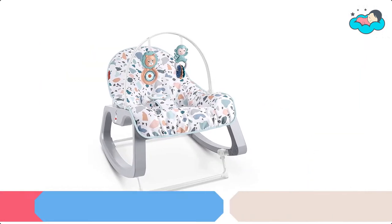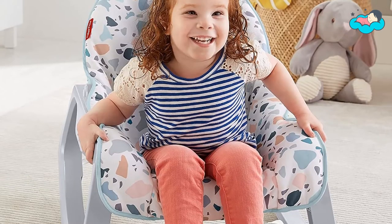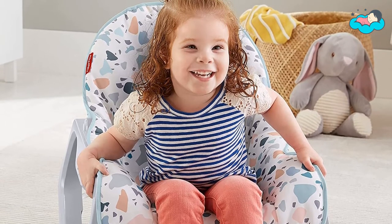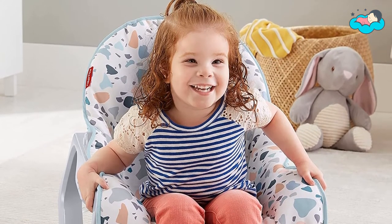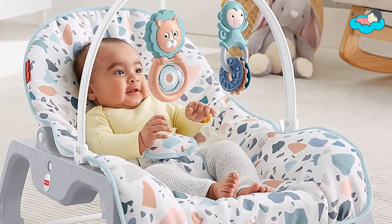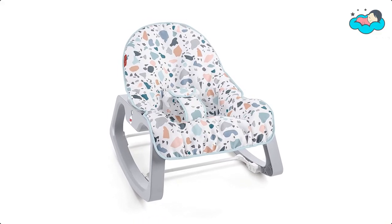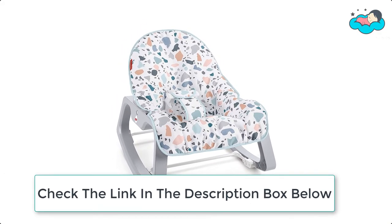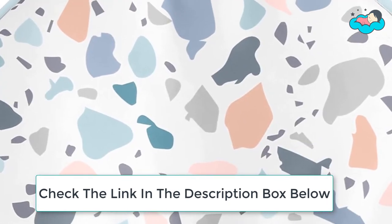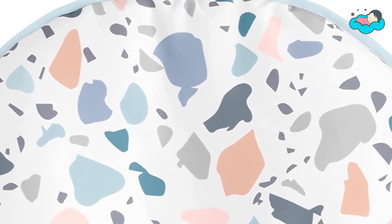At number 3 we have Fisher Price Rocking Chair. The Fisher Price Sanrio Baby Infant to Toddler Rocker starts out as a soothing infant rocker or stationary seat with two batted toys overhead. Then as your baby grows you can remove the toy bar and convert the seat to a toddler rocking chair. This soothing chair has a deep cozy seat, reclining seat back, calming vibrations, and a machine washable seat pad featuring adorable Sanrio baby characters. The infant to toddler rocker gives your baby a soft and supportive spot to sit back, relax, and play.